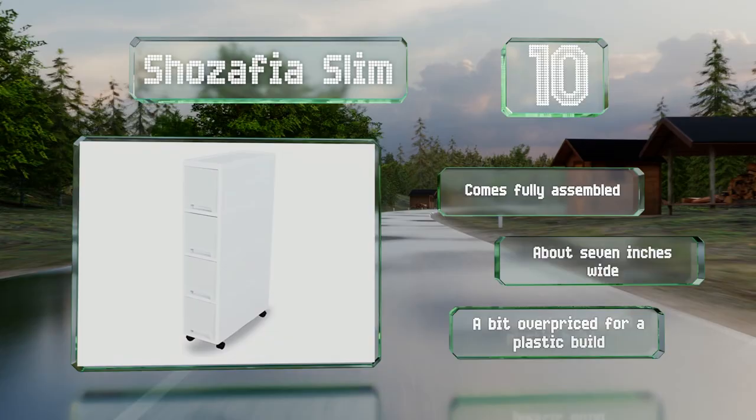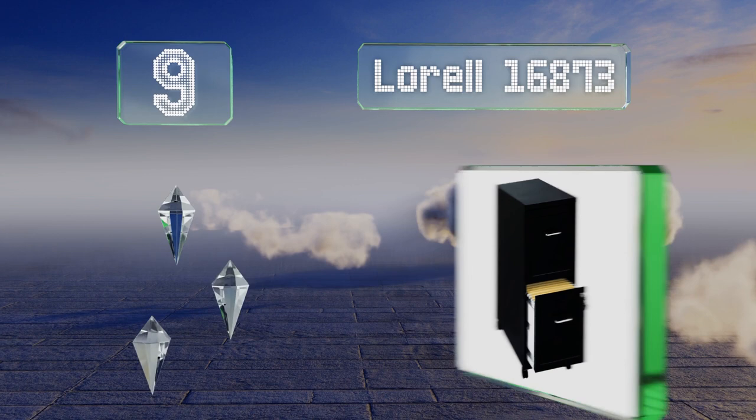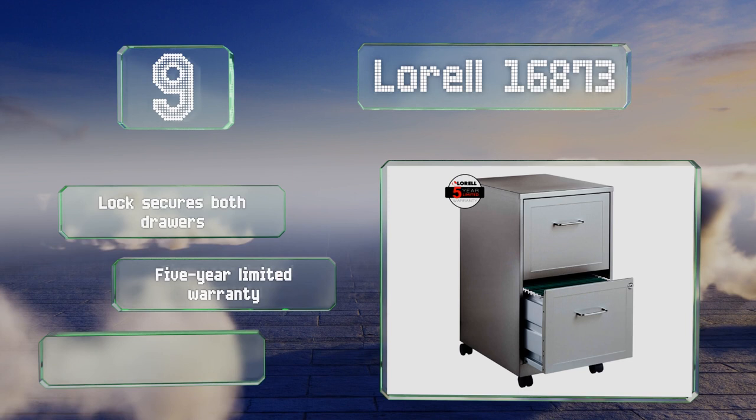At number nine, the two large drawers of the Lorell 16873 can be used for general storage or as places for hanging files. Some light assembly is required, but it's worth considering if you want something affordable. A lock secures both drawers and it's backed by a five-year limited warranty, but its sharp metal body can catch on clothing.